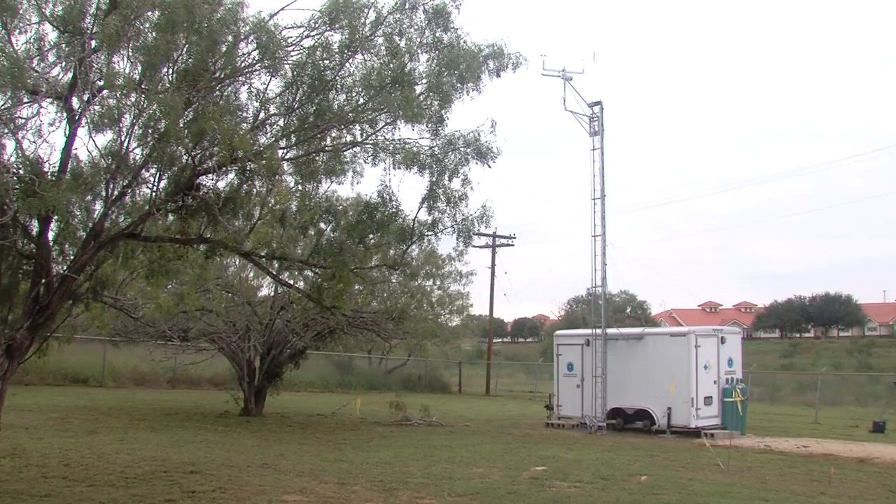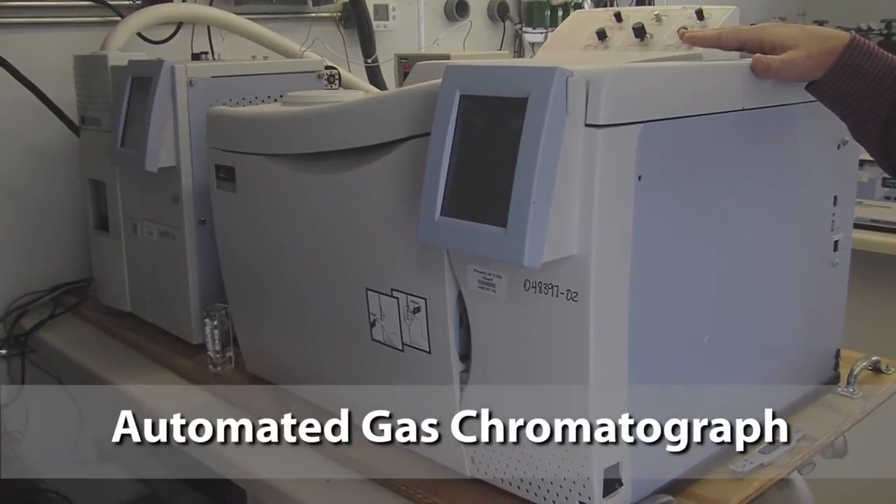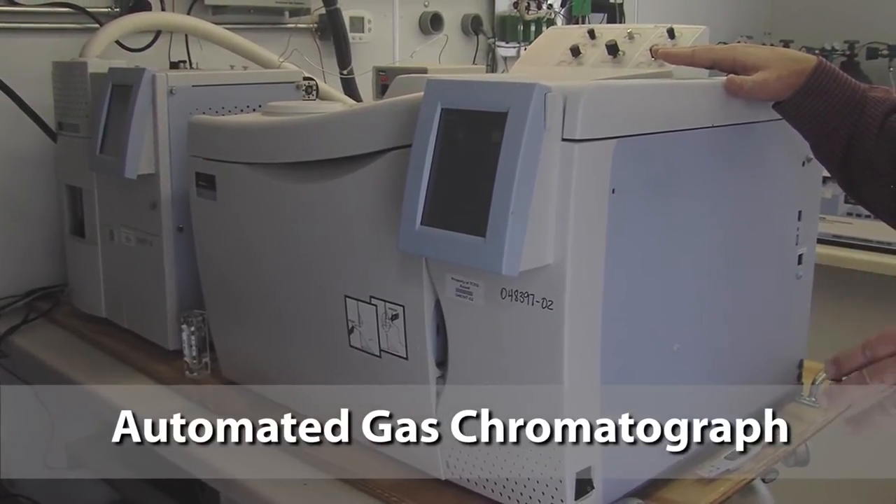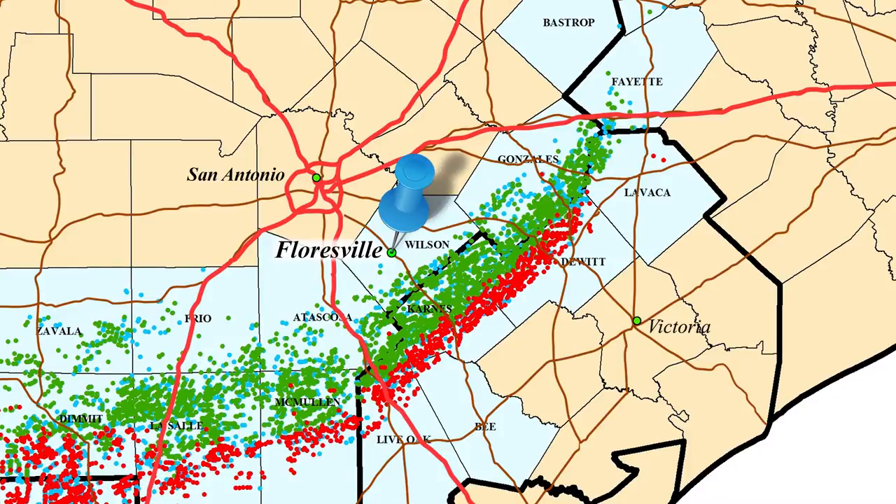We're at the Floresville air monitoring site today where we have an automated gas chromatograph, a NOx instrument to measure oxides of nitrogen, and meteorological measurements. Our Auto-GC system is used throughout the state, and it's also been used extensively in the Barnett Shale. This monitoring site was situated here to be in the general downwind direction of oil and gas activities in the Eagle Ford Shale, and also to better understand air quality that affects the San Antonio metropolitan area, in particular ozone formation.